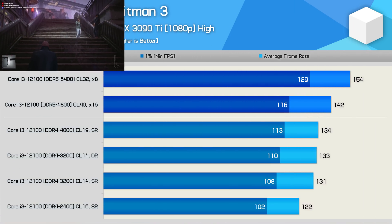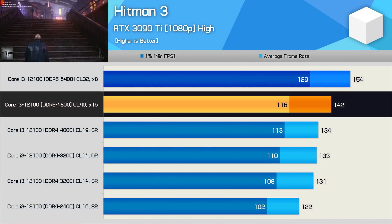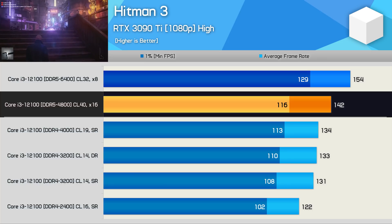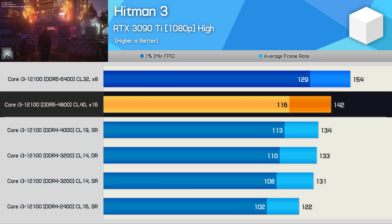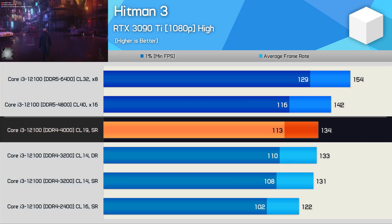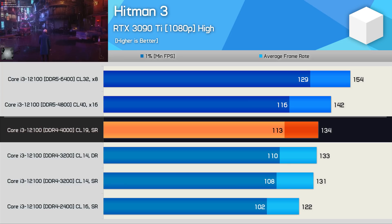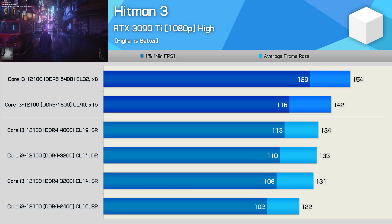Hitman 3 really benefits from DDR5 memory, with the base model 8GB DDR5-4800 kit beating all tested DDR4 modules, even our dual-rank low-latency DDR4-3200 memory. Compared to DDR4-4000, the DDR5-4800 kit was 6% faster on average. Certainly not a large margin, but for similar money, you might as well opt for DDR5 now, at least based on these results.